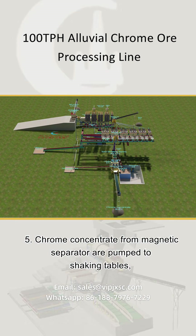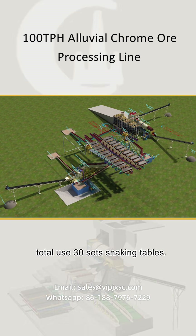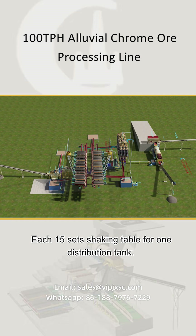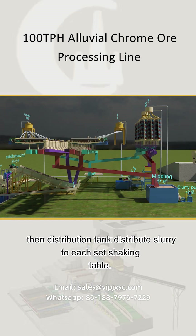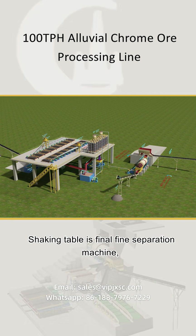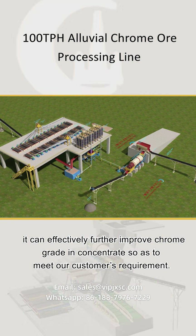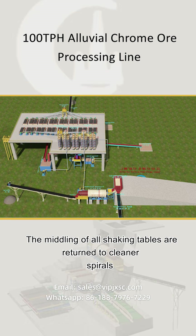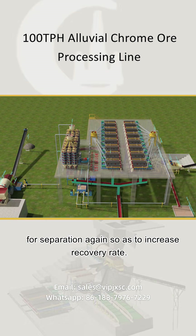5. Chrome concentrate from the magnetic separator is pumped to shaking tables — 30 sets total, with each 15 sets of shaking tables served by one distribution tank. A slurry pump sends the chrome concentrate to the distribution tank, which then distributes slurry to each shaking table. The shaking table is the final fine separation machine, effectively improving chrome grade. The middlings from all shaking tables are returned to the cleaner spirals for separation again to increase recovery rate.